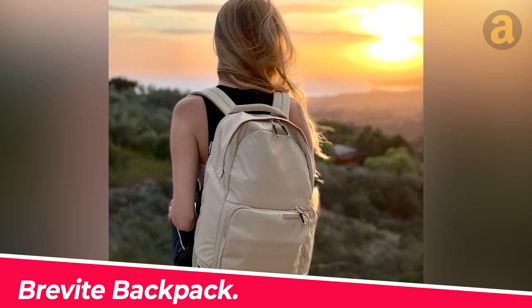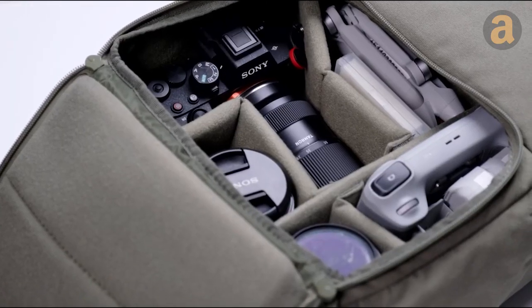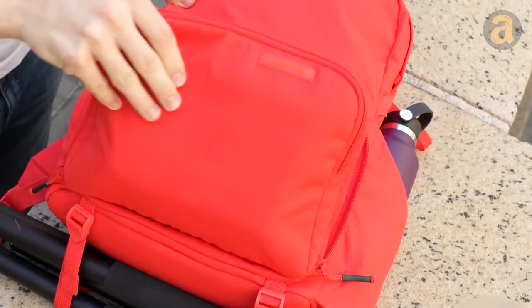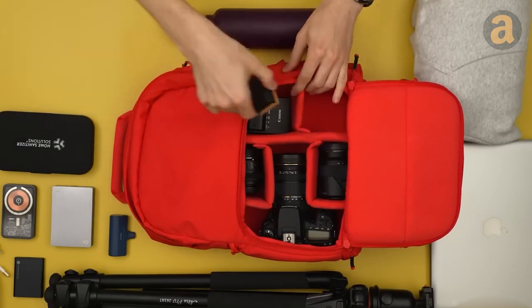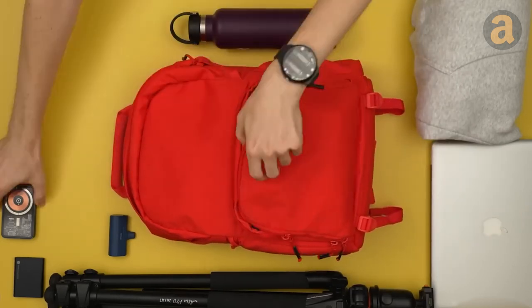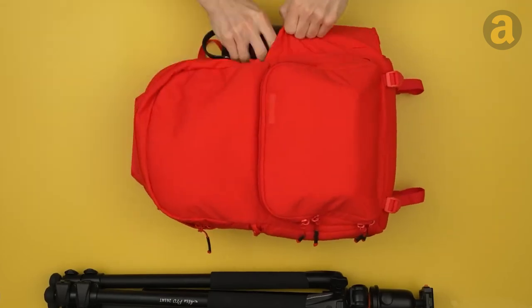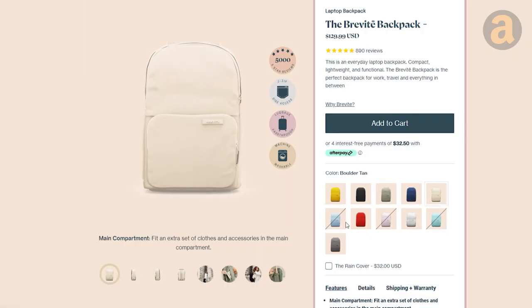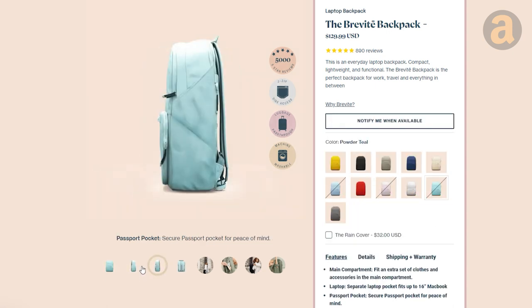The Brevite Backpack is a great choice for carrying camera gear. It features dividers to keep supplies organized, the ability to fit a camera with lenses and accessories, space for additional items like a hoodie or laptop, a side pocket for easy camera access, and waterproof materials. It comes in a wide range of colors and looks like any other backpack to avoid drawing attention to the gear.